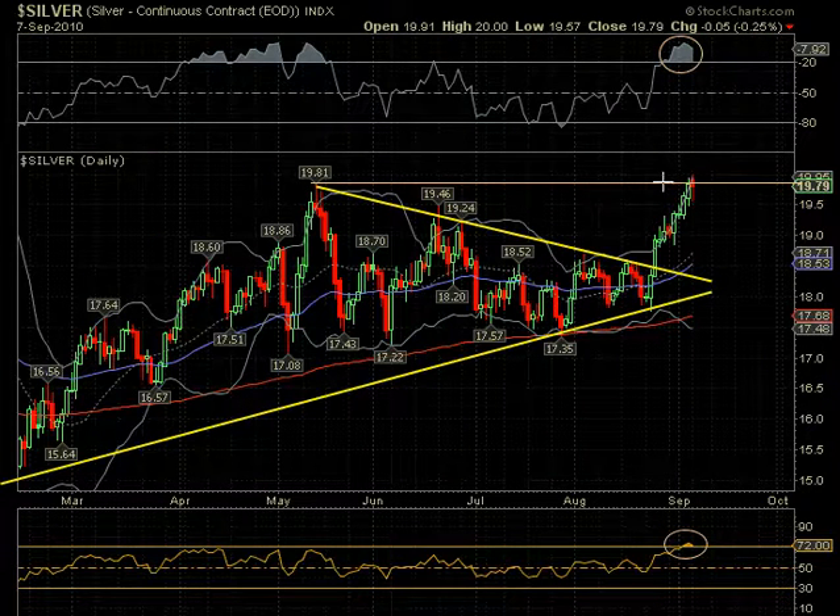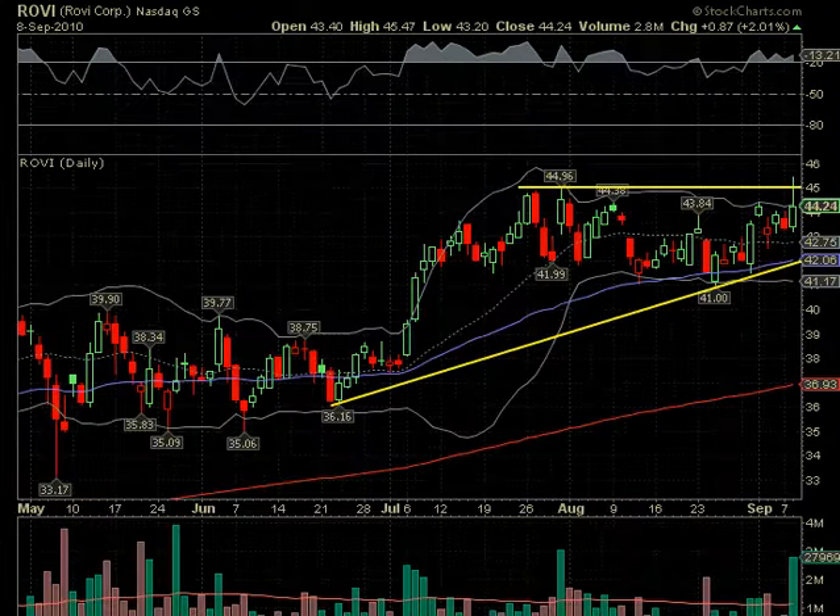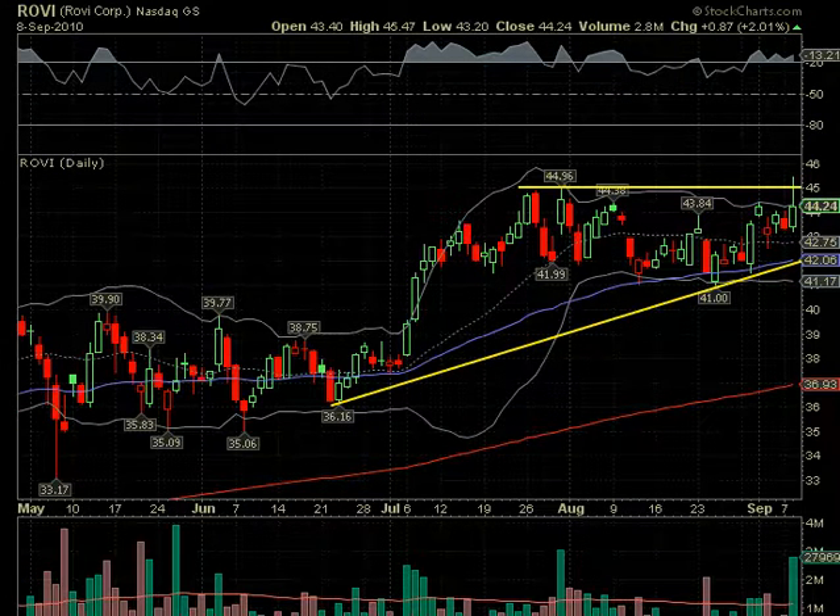Silver did reach this high here and pulled back, and we're going to do a separate video on silver. However, it won't be on the site — we'll put it on Twitter, we'll tweet it, so you can get it if you're subscribed. Just go to twitter.com/stocktiger and click on follow. Once you have a Twitter account, you'll get all the tweets.